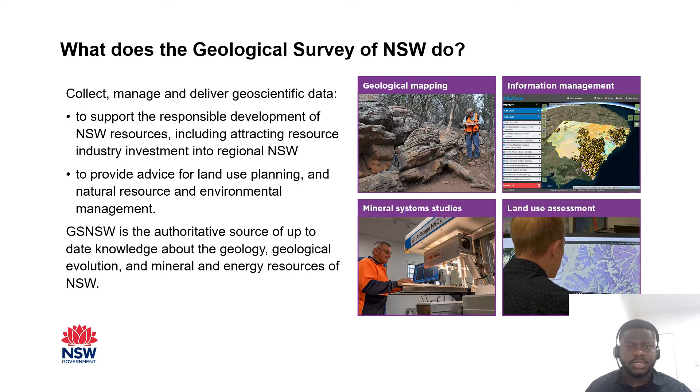So what does the Geological Survey of New South Wales do? The Geological Survey of New South Wales is the authoritative source of up-to-date knowledge about the geology, geological evolution, and mineral and energy resources of New South Wales.